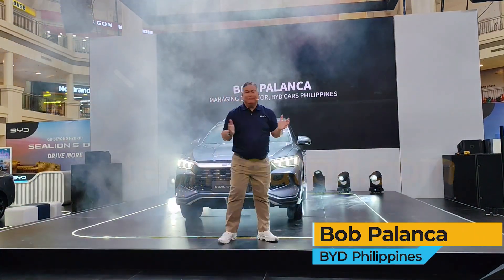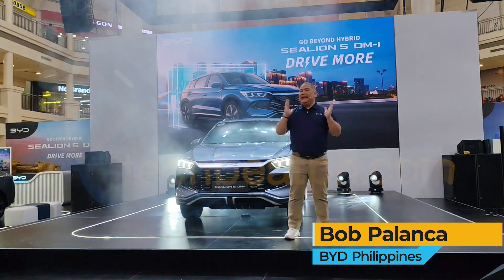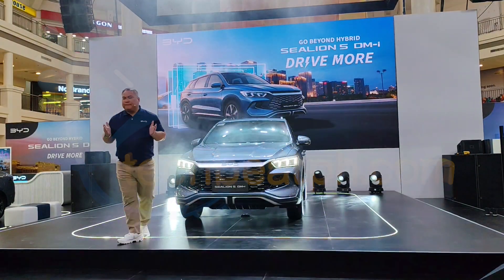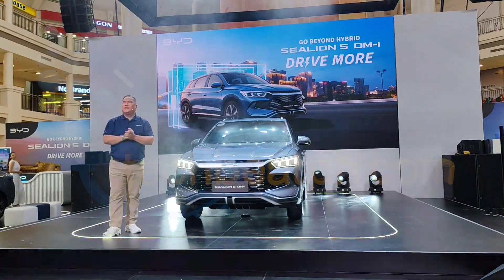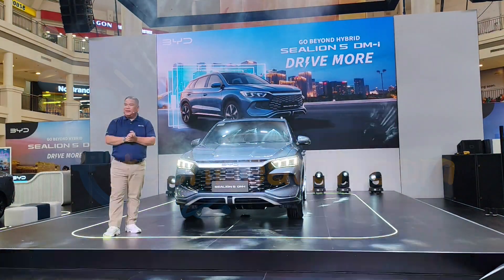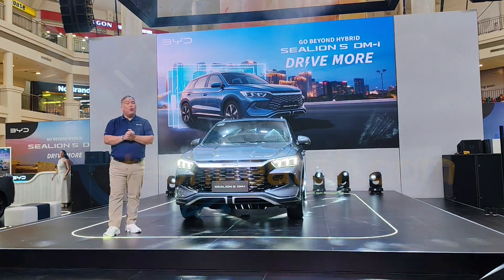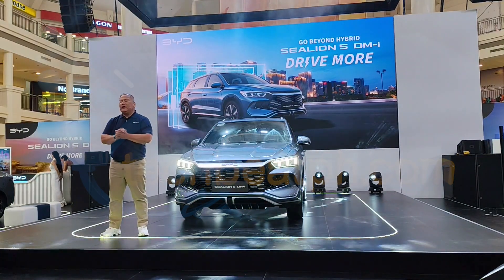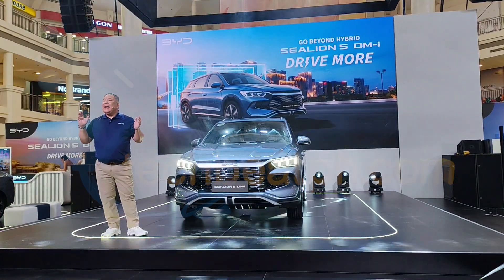Good morning, everyone! Ladies and gentlemen, this is the BYD Sea Lion 5 — stylish, spacious, and seriously fun. This isn't just another subcompact SUV. The Sea Lion 5 DMI is built on our Super DMI technology, blending electric performance with combined range capability — perfect for drivers who want to go further with fewer stops and have more freedom.